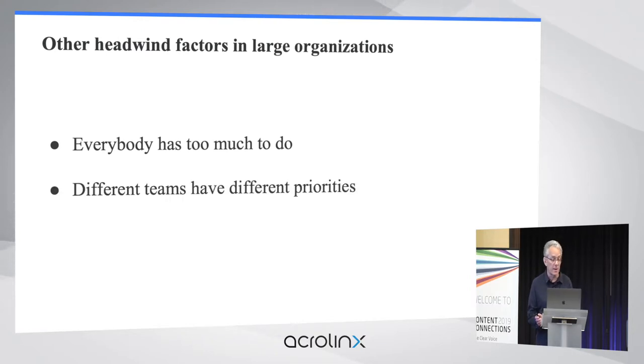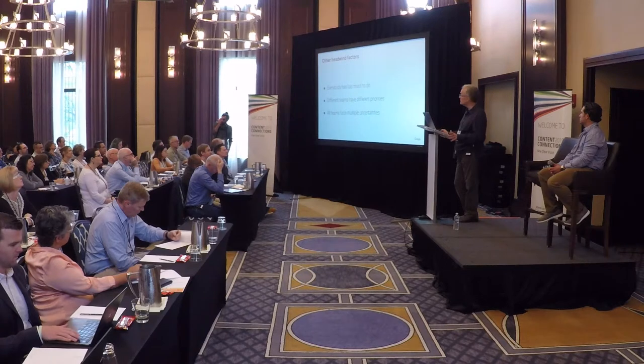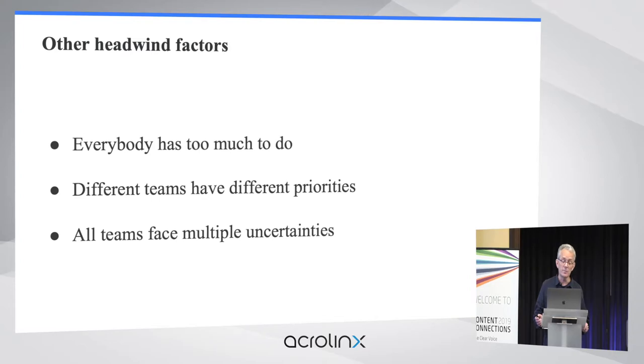Deploying enterprise software requires collaboration across many teams. Each team has its own history, its own tribal priorities and culture. Style, terminology, tools, and workflows tend to differ dramatically. And uncertainty is a huge factor — technical infrastructure is always changing, reorgs happen all the time, and it's difficult to tell in advance what problems will arise or how long they'll take to solve. Governance, funding, and bandwidth are all hard to predict. You just don't know what you're getting into with a big new project.